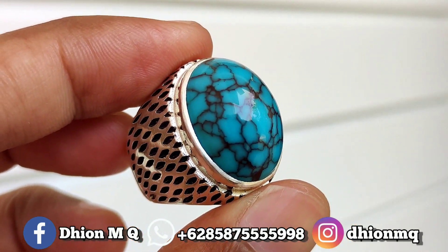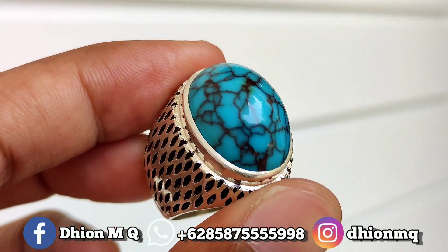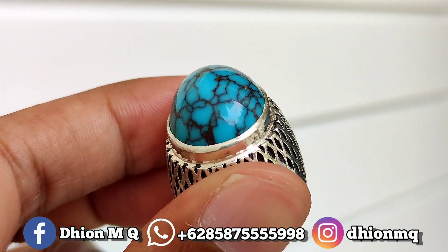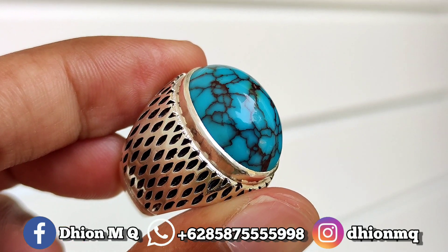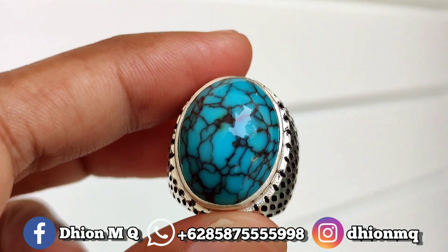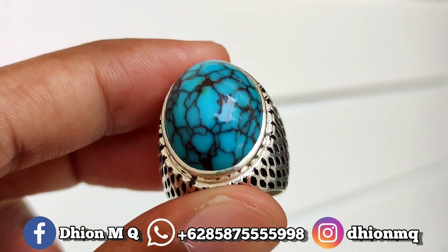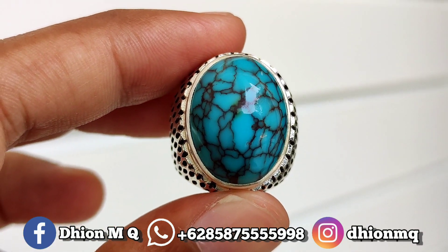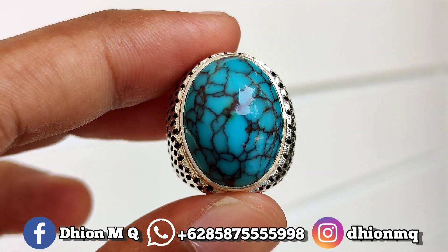Untuk harganya 2 juta wajib nego. Silahkan bila nantinya Anda berminat, bisa langsung saja untuk nego-nego santai, menghubungi saya lewat WA. Oke kurang lebih seperti itu untuk review batu virus mesir ceplok kuro yang kualitasnya mantap jiwa. Jangan lupa like, subscribe, dan juga komen, dan tentunya jangan lupa untuk di share barangkali teman Anda ada yang berminat. Sekian, Assalamualaikum warahmatullahi wabarakatuh.